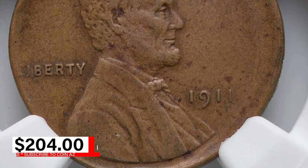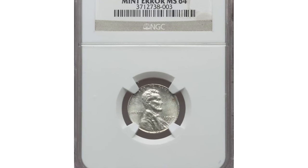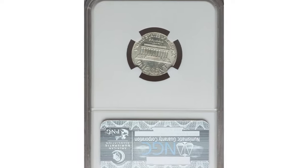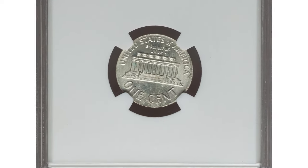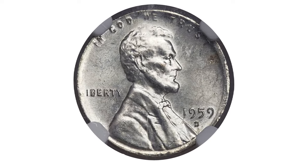It was sold for $204 at Heritage auctions. This is the 1959 Lincoln Cent struck on a silver dime blank, graded Mint State 64 by NGC, weighing 2.5 grams — identical to the statutory weight of a silver Roosevelt dime.